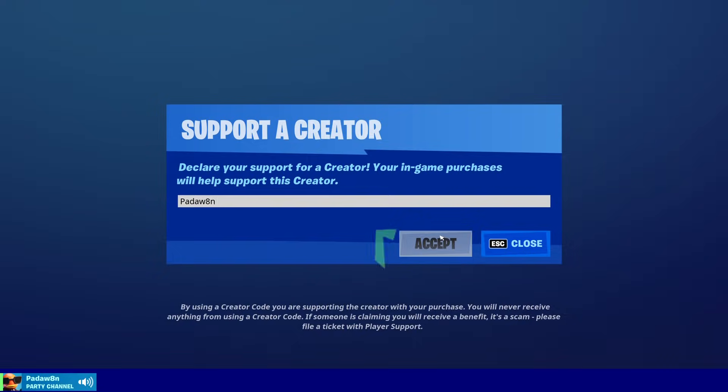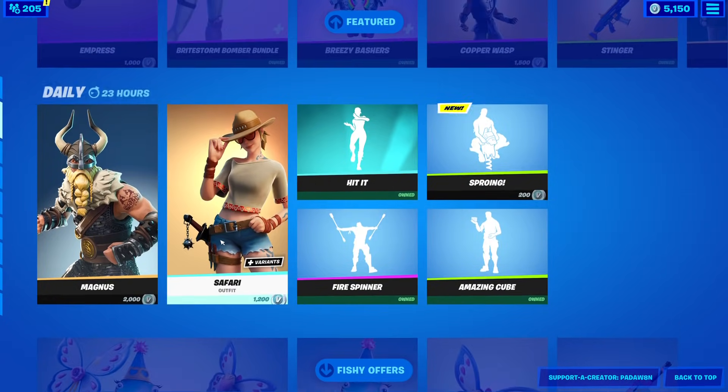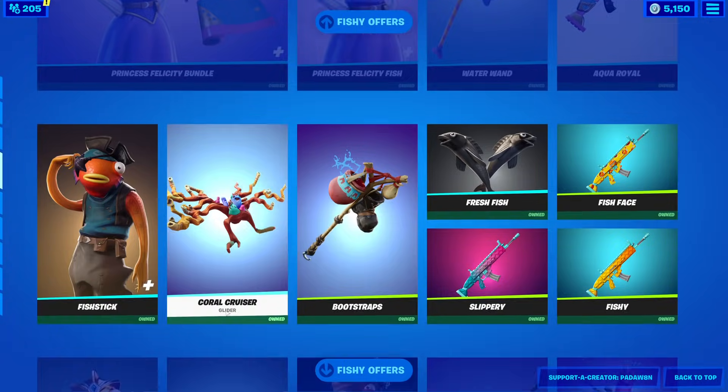I hope you guys are all doing great today. We got the fishy offers — hopefully that stays because I'm going to be gifting a bunch of you guys. I don't know what's going to be coming out in the main section, but hopefully fishy offers stays — that'd be sick. Oh, it's still here!